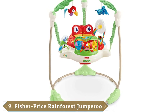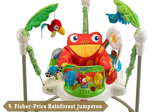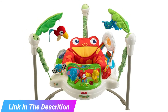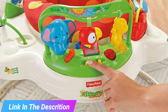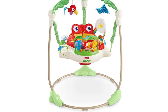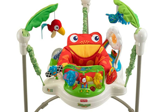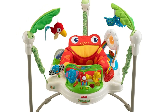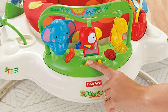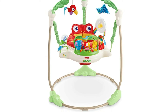Next at number 9, we have the Fisher-Price Rainforest Jumperoo. This isn't made for newborns, but if you have an older baby, it might be one of the best purchases you make — it's basically an all-in-one playground for your child. To use it, your baby must be between two developmental milestones: they need to be able to hold up their own heads, but they shouldn't be able to walk yet. This cute model lets your child bounce and jump using only the power of their little legs. When they bounce, the Jumperoo rewards their effort with noise, music, and lights. There are also plenty of extras your child will appreciate, including an overhead toy bar and a musical piano. The wide base goes in a complete circle around your baby's feet, which means this unit won't tip over even if they jump like crazy — which they will.